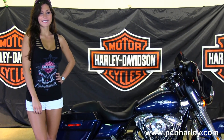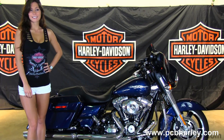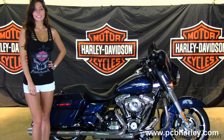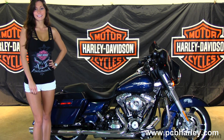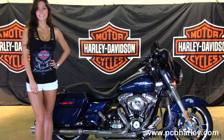We're rated number one in customer service and have over 200 pre-owned bikes in stock. We ship used bikes anywhere in the world, so for more information on this bike click on the link below, and to view the rest of our excellent inventory visit us at pcbharley.com. We're always open 24-7 and remember to have one phenomenal, top flight, tremendous Harley day.